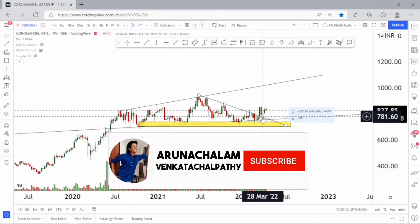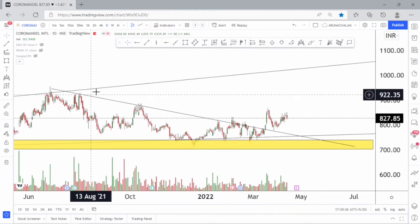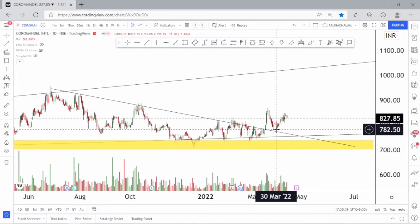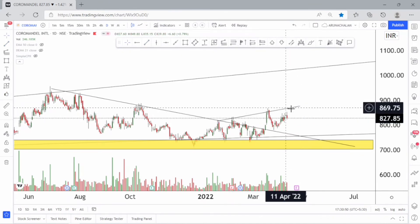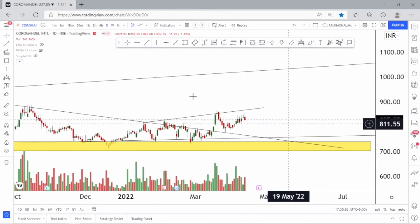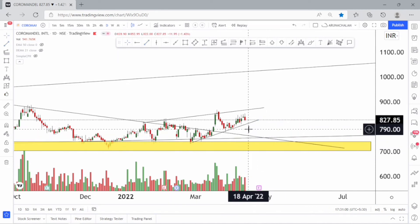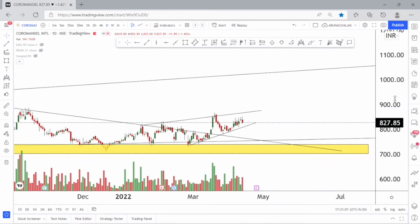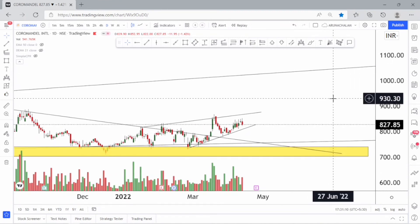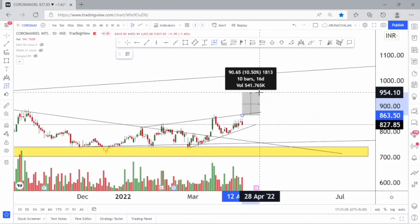Now let's move to the daily chart to analyze further. After the breakout, the stock took a retracement around the price range of 780 and currently looks bullish. The price range of 870 may act as a resistance. One can accumulate the stock on every fall, and the stock may also retrace to the price range of 790 once again. The price will eventually reach the price range of 1000, so 950 to 1000 can be taken as a target. The price range of 850 can be taken as entry, making 950 almost a 10% upside.